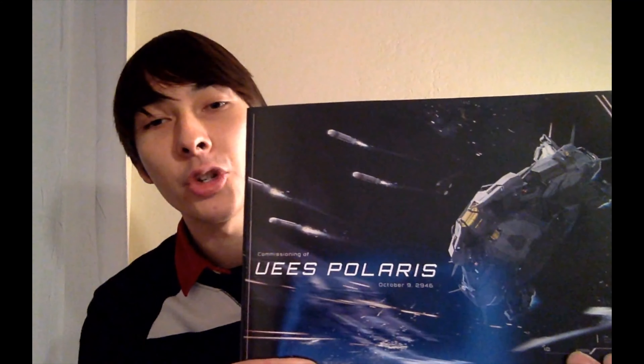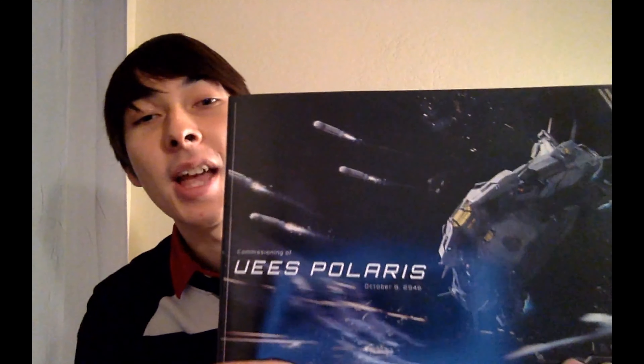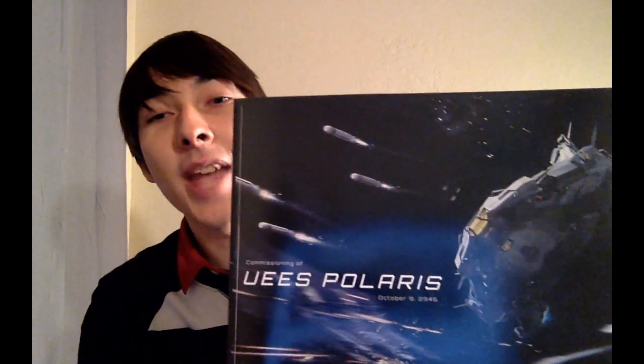They have already brought in over $140 million and it just keeps growing. At this point, it's not just a game they're making, it's not just a studio anymore. It is a movement. And what did come in was this beautiful Polaris brochure for the 2946 Polaris.